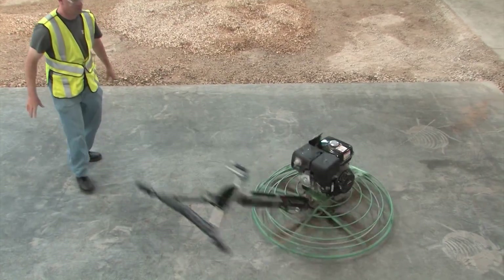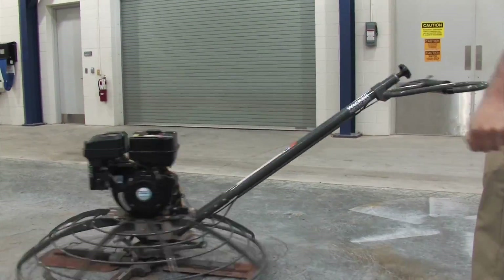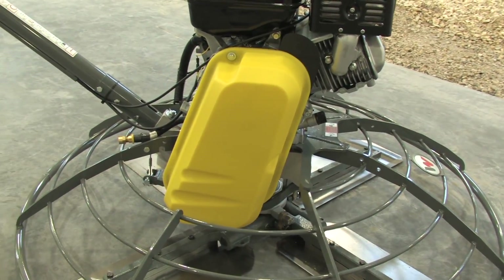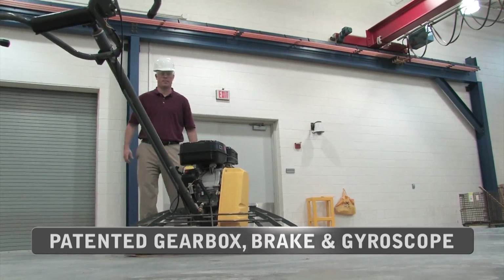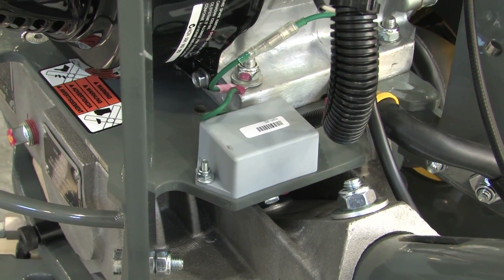Safety is paramount on the job site. Other manufacturers' trowels use a standard centrifugal safety switch. At Wacker Neuson, we've designed our trowels with safety in mind, putting the engineering and design into our trowel to support job site safety. Our patented gearbox brake and gyroscope comprise our patented triple protection technology.